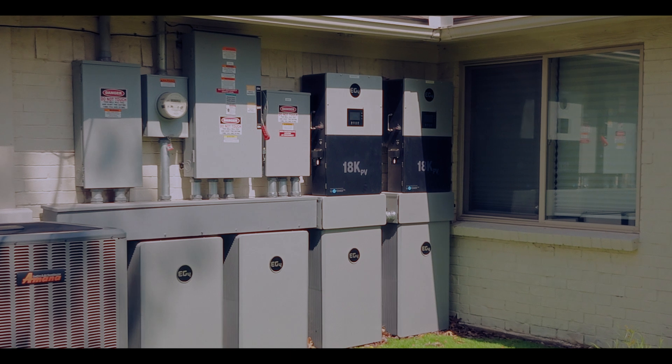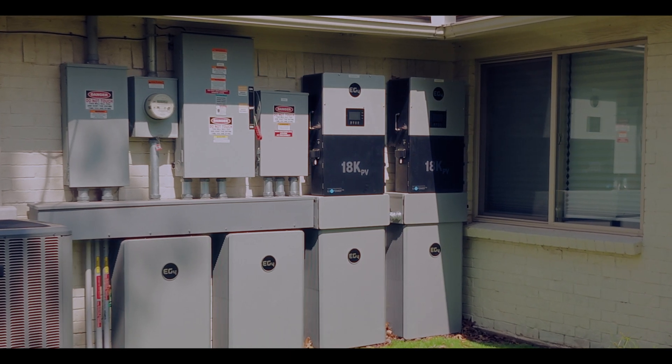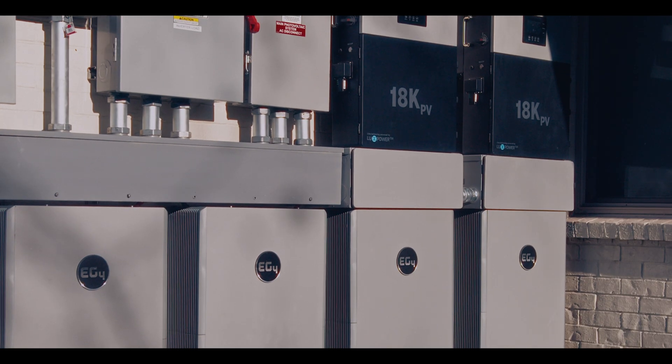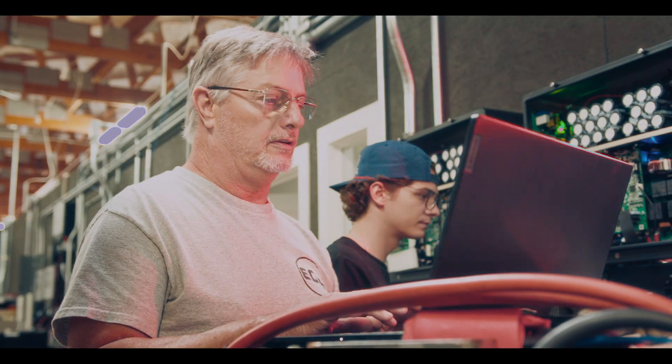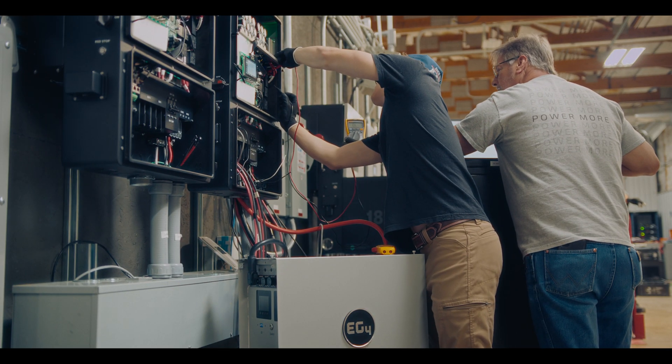EG4 Electronics now offers EMP-hardened products like the 18k PV inverters, wall-mount all-weather batteries, and LLS batteries, which are designed to resist these surges and keep power systems operational during extreme events.